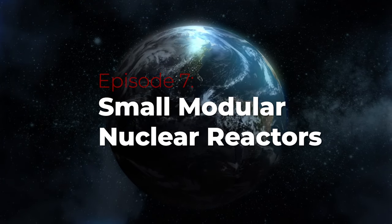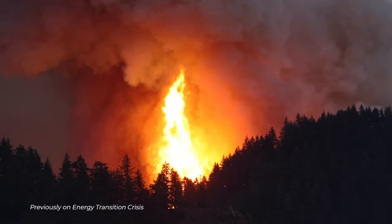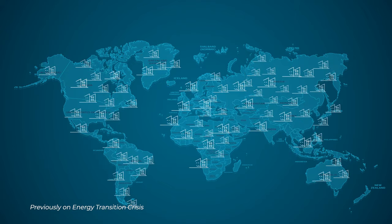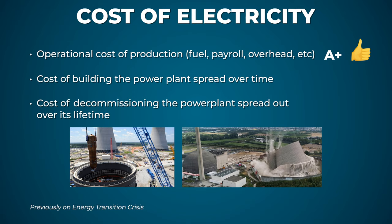Episode 7: Small Modular Nuclear Reactors. Previously on Energy Transition Crisis, prior episodes explained the importance of energy transition, laid out a plan to replace fossil fuels with clean energy, explained why a global energy crisis is unavoidable in the mid-2020s, explained geothermal renewable energy, and considered the pros and cons of conventional nuclear power.